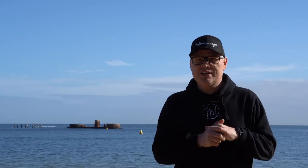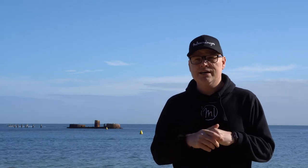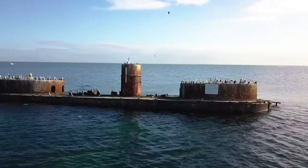Hey guys, Marty from Melbourne Images again. Thanks for tuning in again this week. This week we are at Half Moon Bay in Black Rock, south of Melbourne. At this location, as you can see behind me, we have HMVS Cerberus.